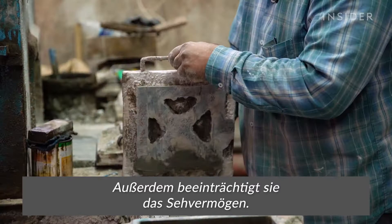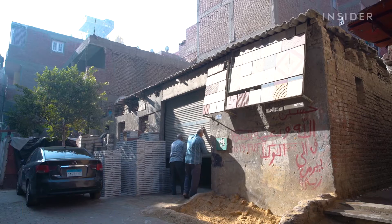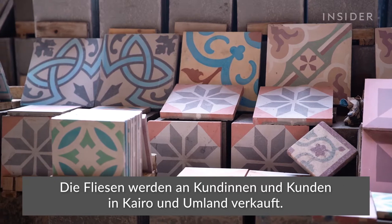Sayyid was able to stay in business by making new, cheaper designs. Now he and his two employees are among the few tile makers left. His team can make up to 150 tiles in just a day. They sell one square meter for 500 Egyptian pounds, or $31, to people around Cairo.